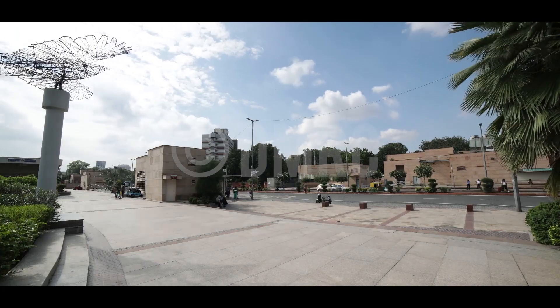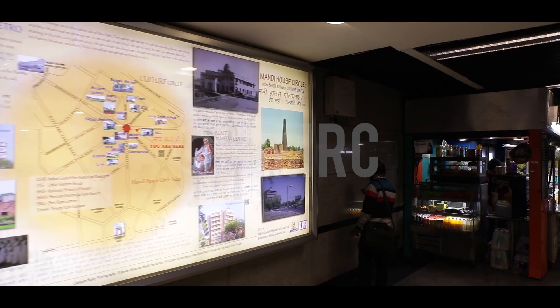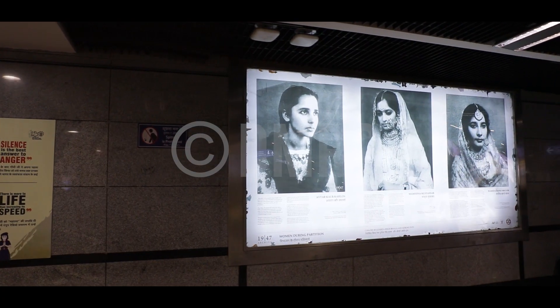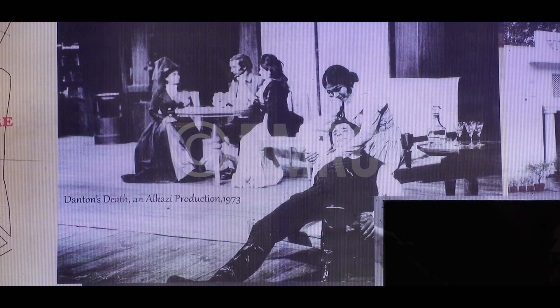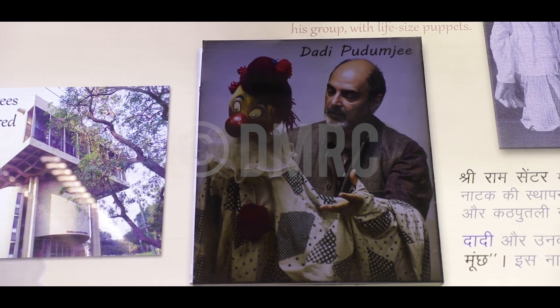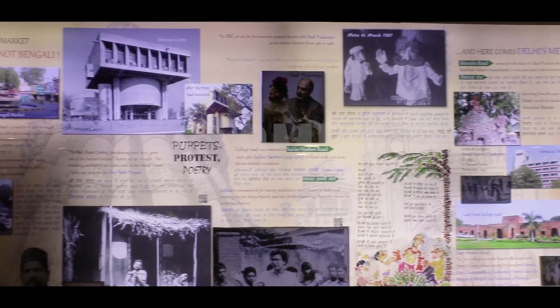At Mandi House metro station, the work here chronicles the journey of the area from brick kilns to a culture hub. Its panels display digital prints of original maps and vintage photographs, like a rare aerial view of the Modern School at Barakhamba, an old photograph of India's first Prime Minister Jawaharlal Nehru opening the Sapru House, and actor Naseeruddin Shah in a 1973 theatre production by theatre doyen Ibrahim Alkazi. Rare images of Dadi Padamji, under whom the Shriram Centre established the first modern puppet theatre, are also on display.